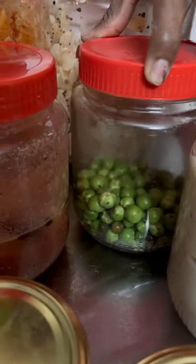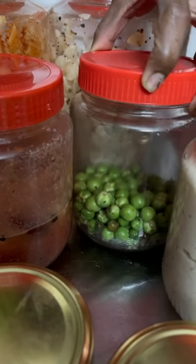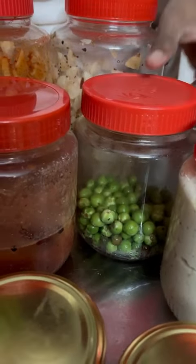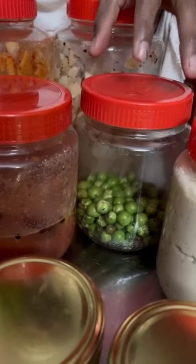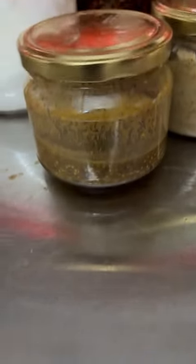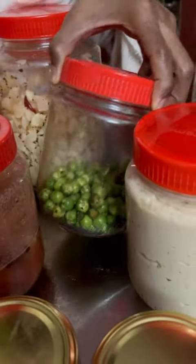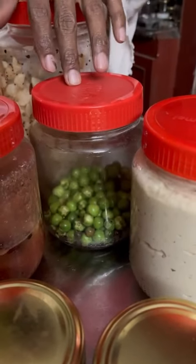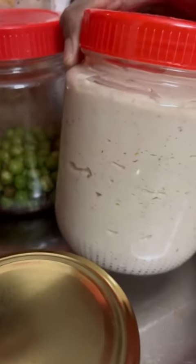This is called sundrakai — a wild brinjal variety with tawny stings. It was foraged, and we have already cooked kolumb with it, so these are the leftover sundrakai which will be used for sambar again. And this is a tapioca cashew cheese with oregano and other spices.